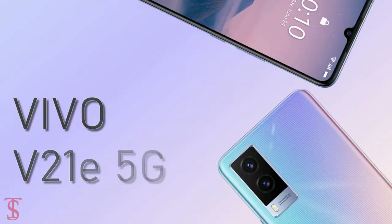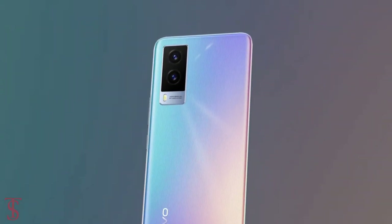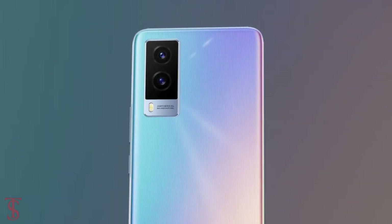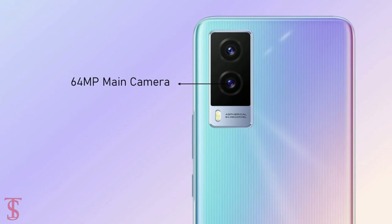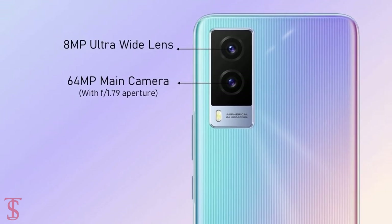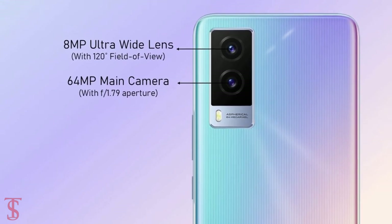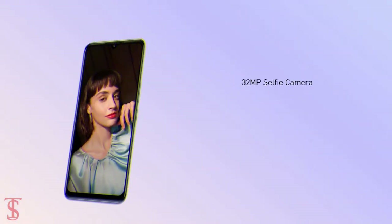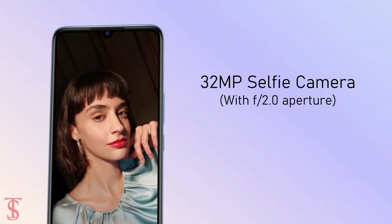In terms of camera, the Vivo V21e 5G supports a vertically aligned dual camera setup in a rectangular module at the top left corner, including a 64MP main camera with f/1.79 aperture plus an 8MP ultra wide-angle lens with a 120-degree field of view. For selfies, it has a 32MP camera under the U-shaped notch at the top center with f/2.0 aperture.